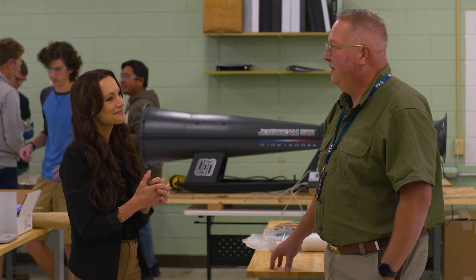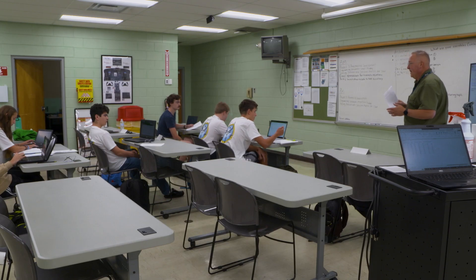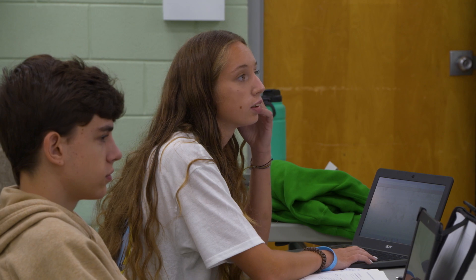The aerospace program here at Rumsey is about introduction to aerospace itself, and at the same time it's also an introduction to engineering. It's a two-year, four-course class. Students usually start out in the beginning with the very basic concepts.